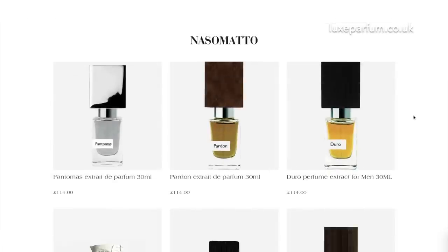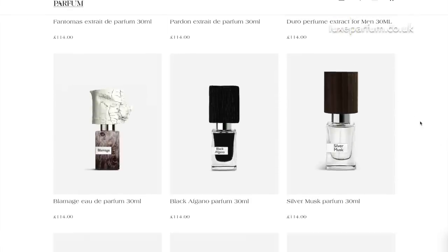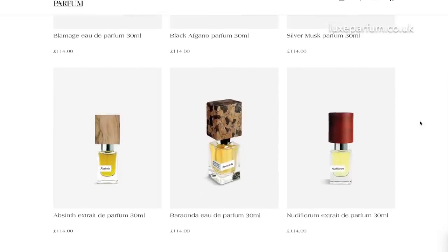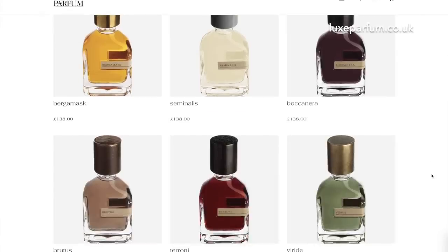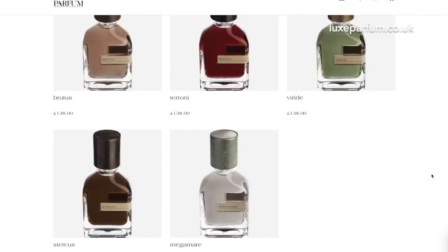One of my favourite niche brands is Nasomatto. My favourite is probably Pardum, but I adore Black Afgano, Duro, the Boozy, Baraonda. So we'll be selling Nasomatto. Also, the same people behind Nasomatto have Orto Parisi, so we'll be selling those fantastic fragrances like Mega Mare, Stercus, and Bogue Mask. They will all be available on the Lux Parfum website.